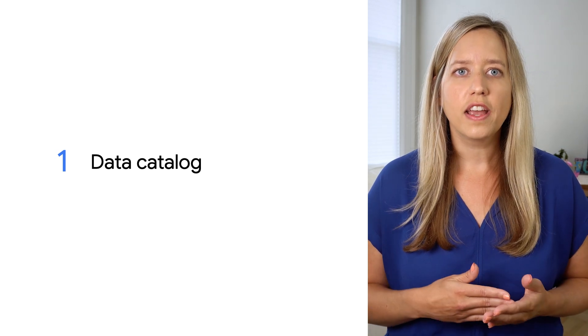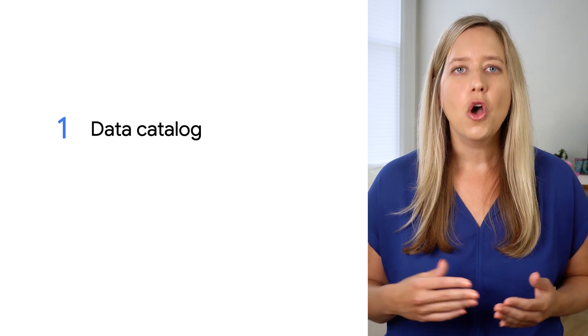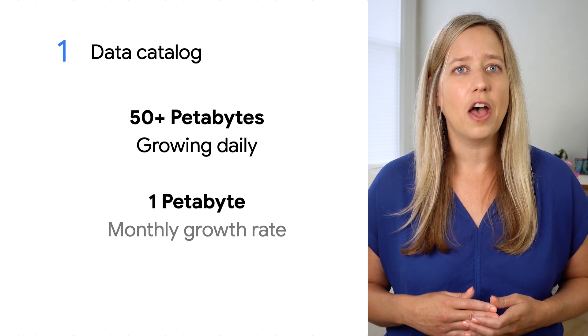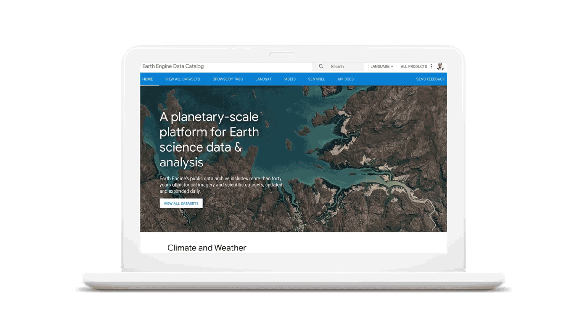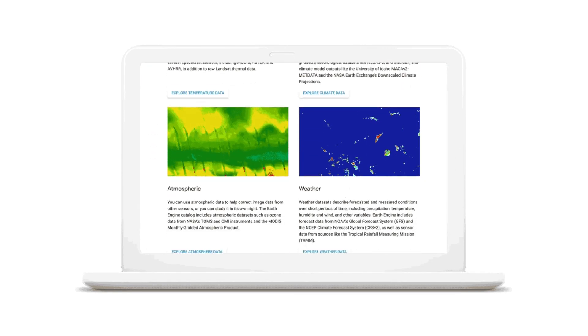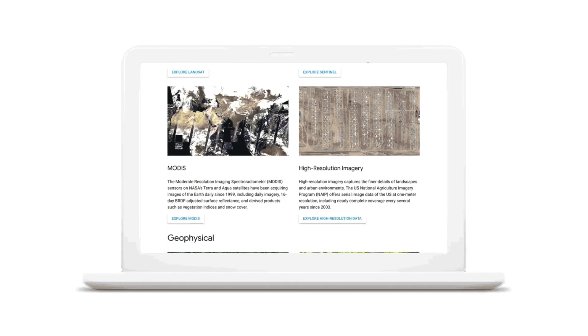— that is, to organize the world's information and make it more accessible and useful. We've cataloged over 50 petabytes of analysis-ready data about the Earth's present, past, and future. This includes climate and weather data, imagery from satellite platforms such as Landsat, Sentinel, and MODIS, and other geophysical data like terrain and land cover maps, in both raster and vector formats.